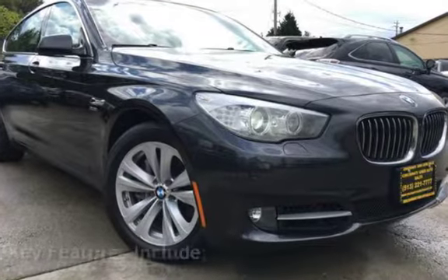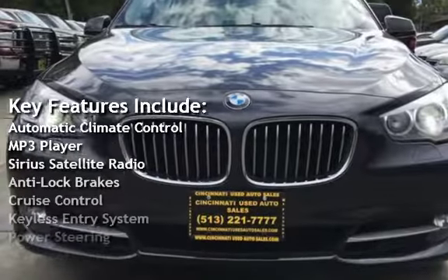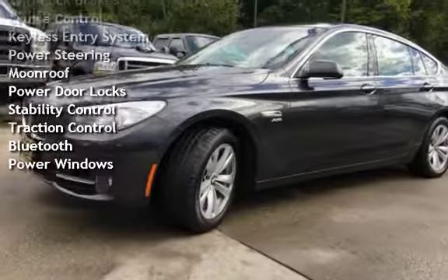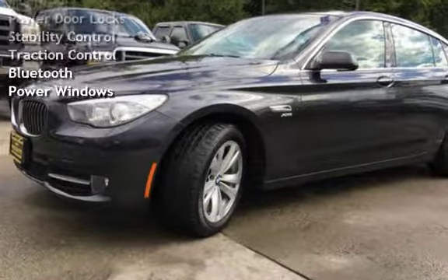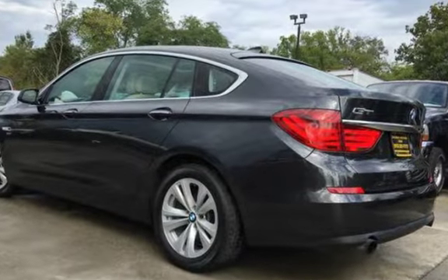Key features include Automatic Climate Control, MP3 Player, Sirius Satellite Radio, Anti-Lock Brakes, Cruise Control, Keyless Entry, Power Steering, Moon Roof, Power Door Locks, Stability Control, Traction Control, Bluetooth, and Power Windows.